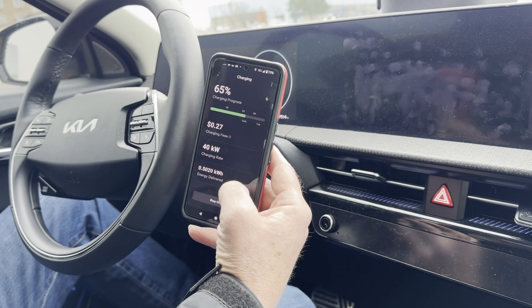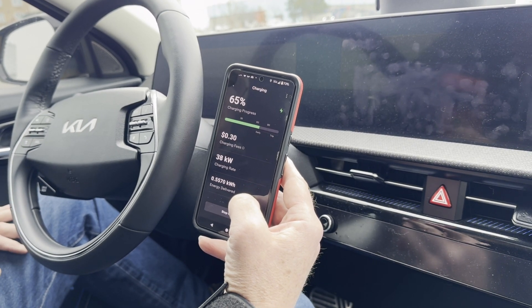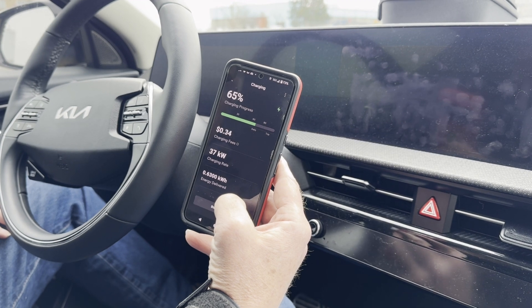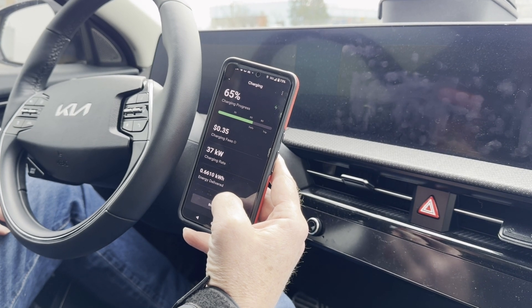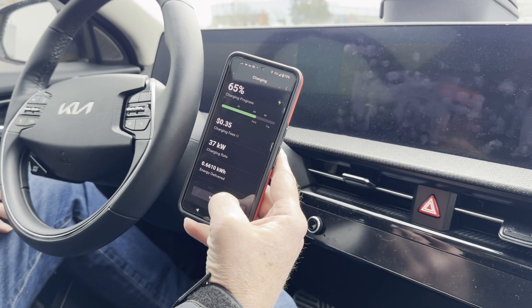I think these are 34 cents per kilowatt hour. Anyway, it's working fine on the Kia EV6. I just put in an Ionic 5 as an extra vehicle — this app did not ask me for the VIN on either vehicle, and it seems to be working great. Confirmation of what we technically just saw.